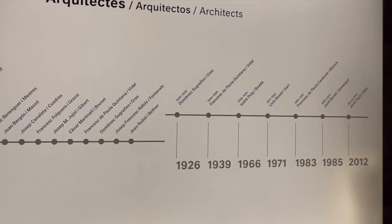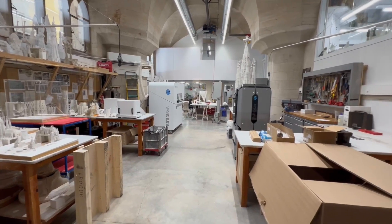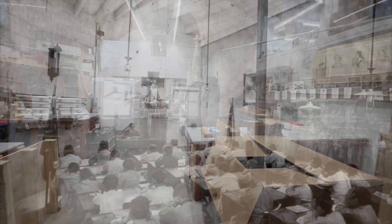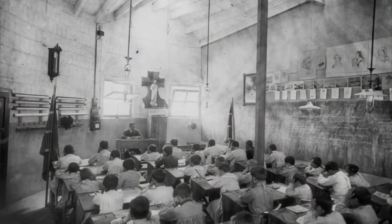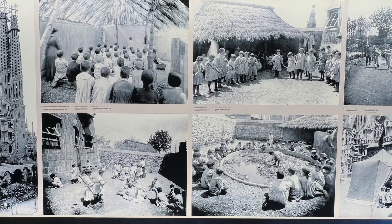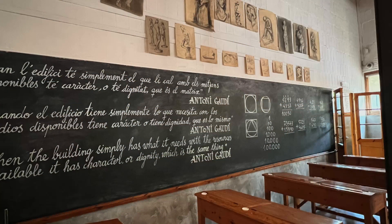Approximately 3 million people visit every year. In this workspace, architects, artisans, and craftsmen collaborate and carry out the ongoing construction and design of the church. In this schoolroom, students and craftsmen would learn techniques such as stone carving, ceramics, stained glass work, and other specialized skills needed to create the detailed sculptures and decorative elements found throughout the church.